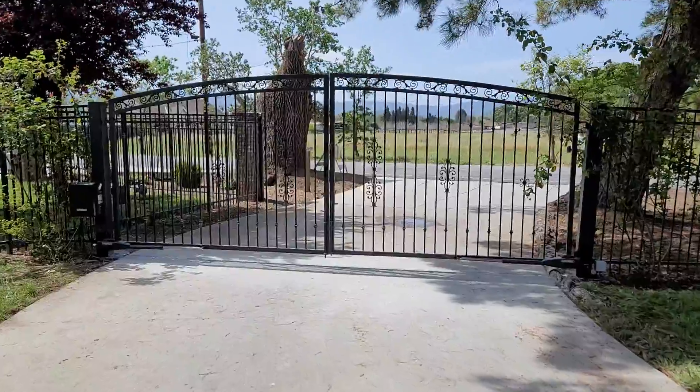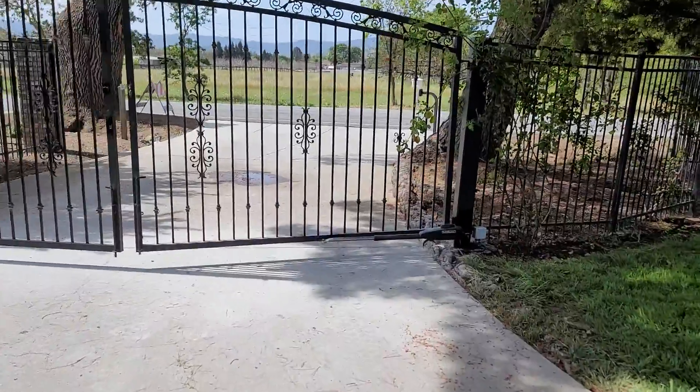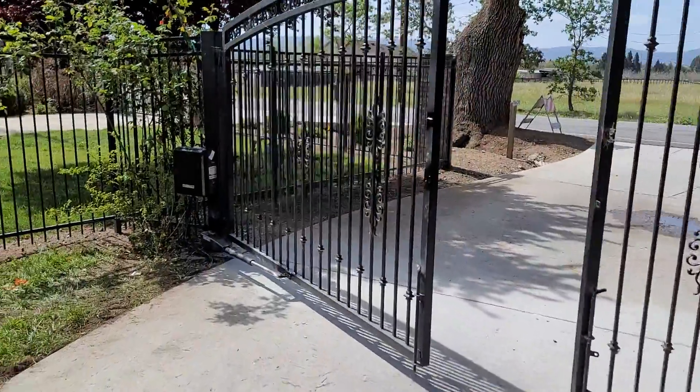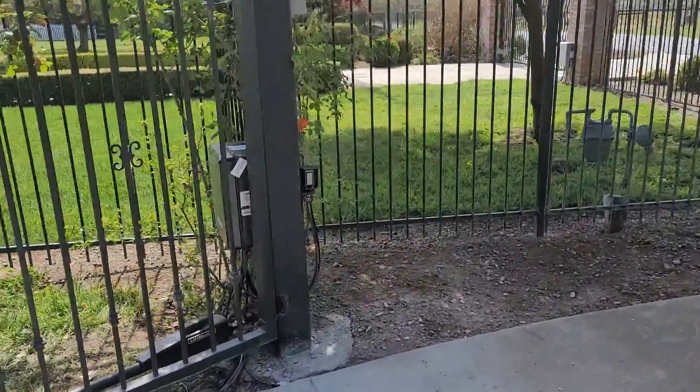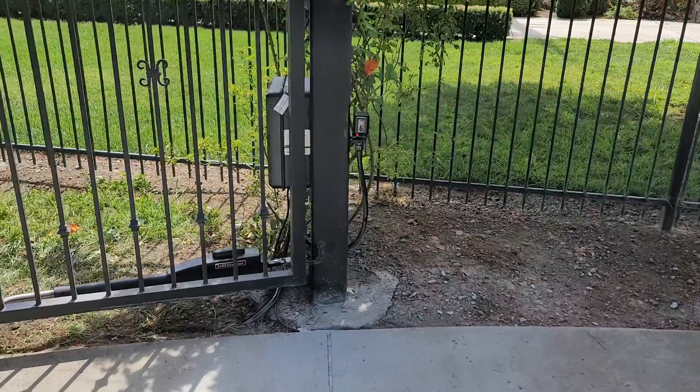I'm gonna open the gates here for you. There's the control box. We've got the safety monitoring there — beam, block the beam, it's gonna go red. We had to cut a slice on the driveway here to get the cable across for the communication to the other gate operator.